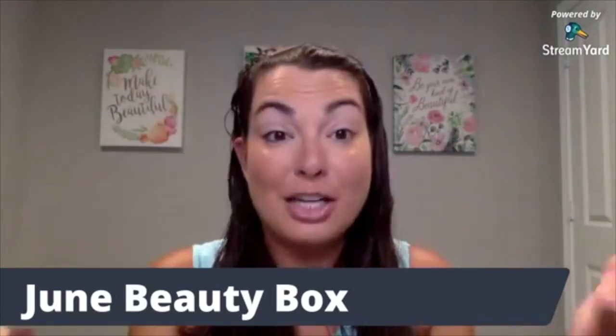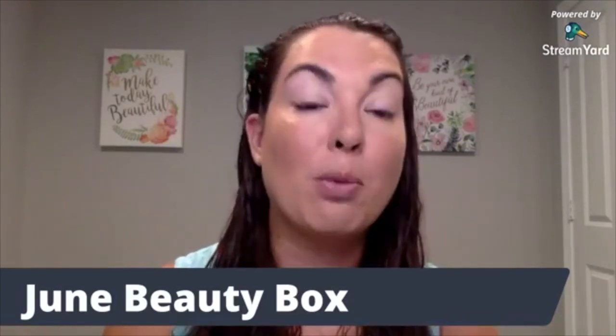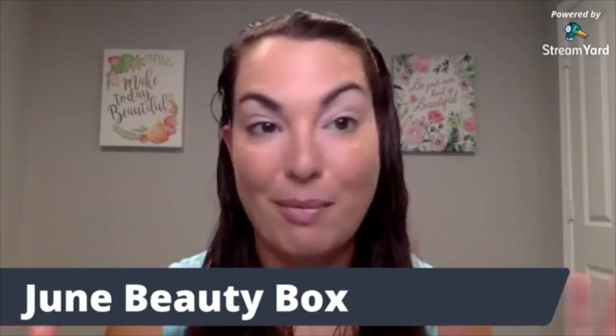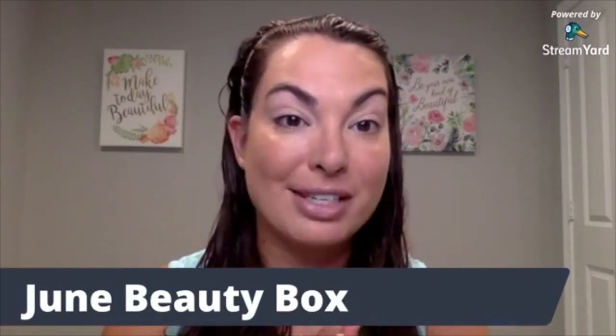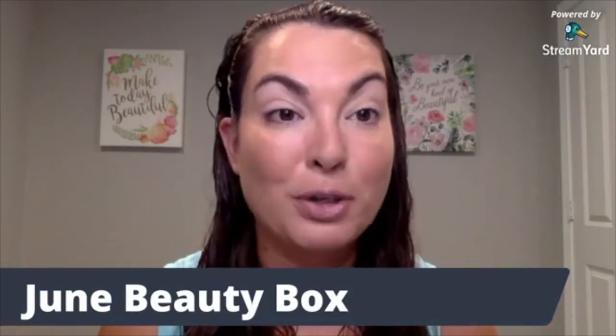So if you're new here, welcome. Drop a one in the comments. I want to thank you so much for being here. My name is Katie and I'm a wife, I'm a mom, I work full-time. I love makeup and skincare. I truly believe every single woman wants to look and feel her best and I have the tools and the resources to help you get there.